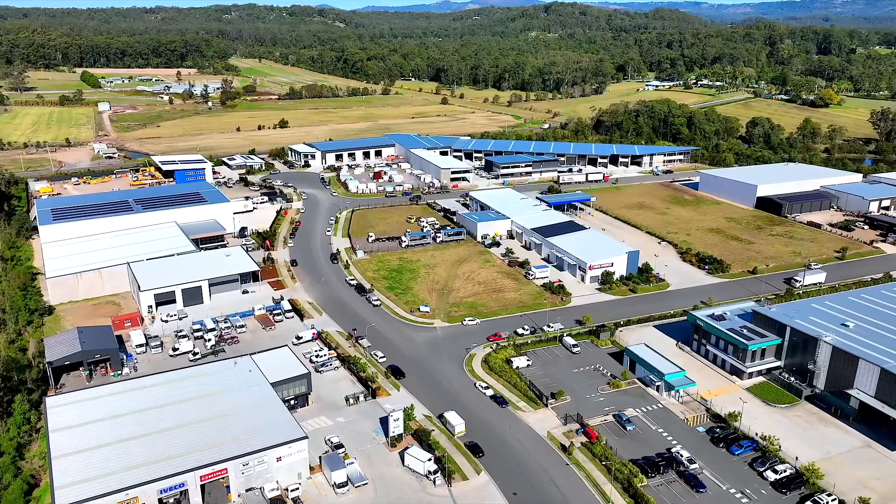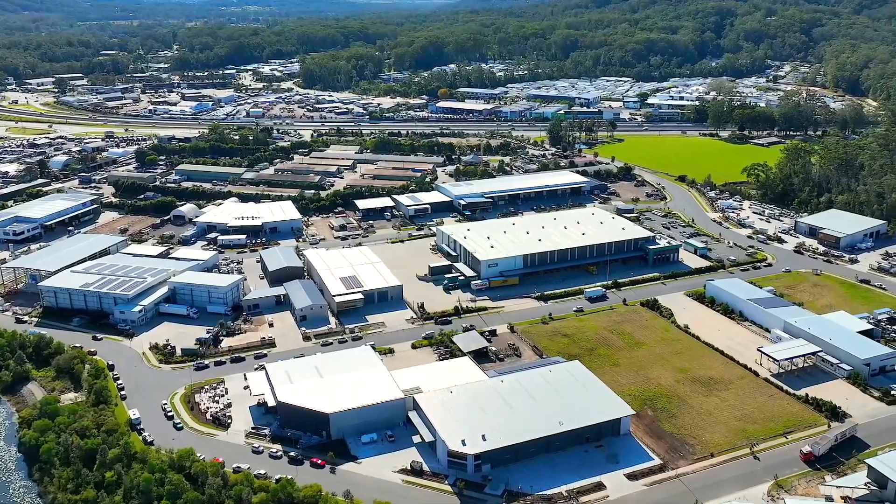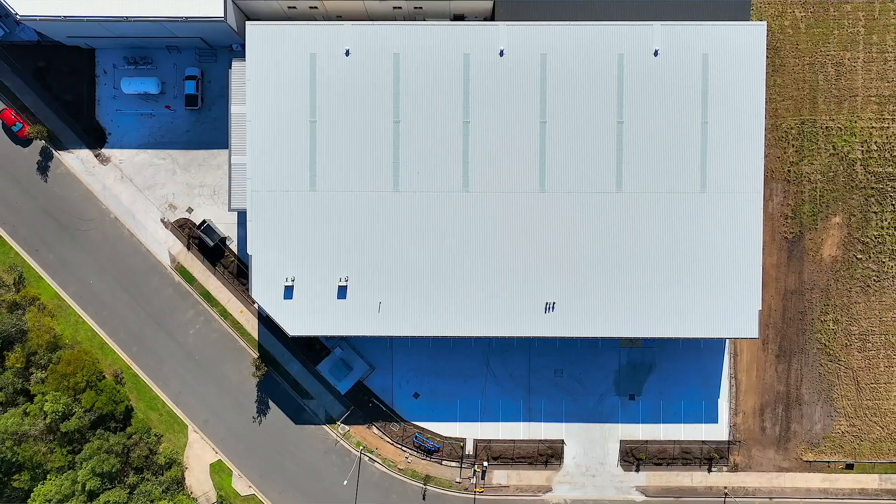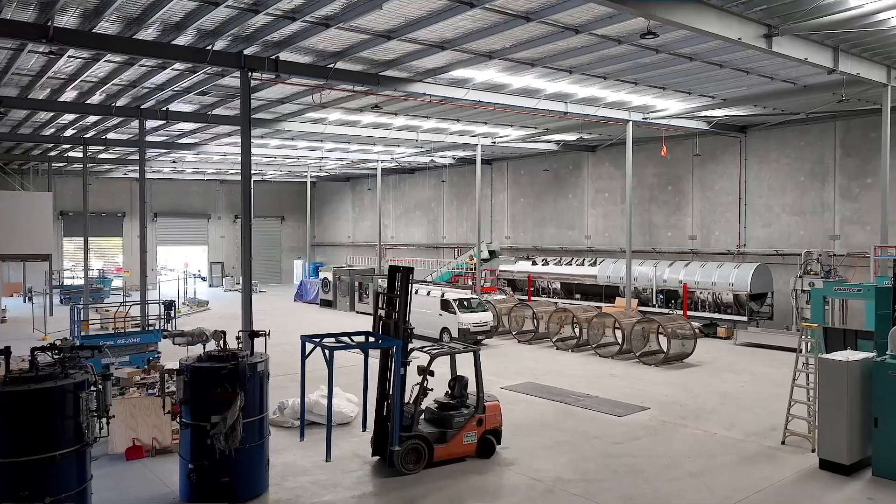With an impressive land area of 3,296 square meters and a building area of 1,849 square meters, this well-fitted-out warehouse has it all.